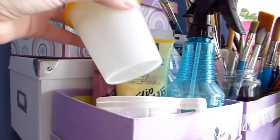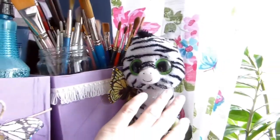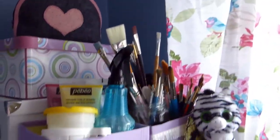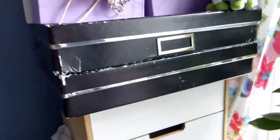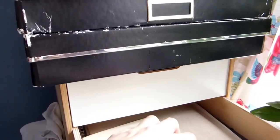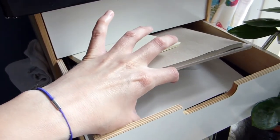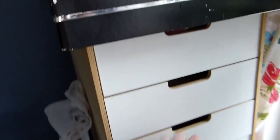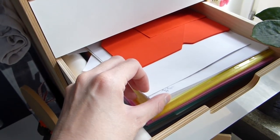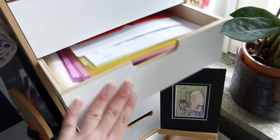This box contains mostly shipping things and gift supplies. And this box is pretty much empty right now. There's a little purse I made myself at a course, and I keep my fabric pencils in there — fabric pencils of different kinds. Then we have some gouache paint, a water drawer, a spray bottle, and all my brushes. And my little zebra figurine, which I got from my sister. So that's everything on top.